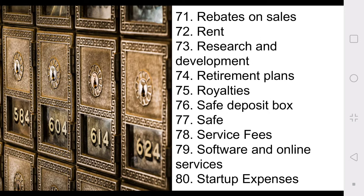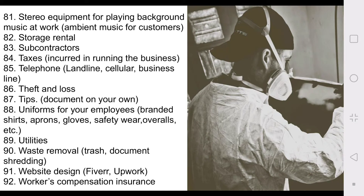Number eighty: startup expenses. Number eighty-one: stereo equipment for playing background music at work — that's interesting. Number eighty-two: storage rental. Eighty-three: subcontractors. Eighty-four: taxes — when I got my taxes done, the amount charged for filing my 2017 return was actually deducted from my 2018 filing. Number eighty-five: telephone — landline, cell phone, and specific business lines. I have a GoDaddy business line that's attached to my cell phone with its own number but rings through my phone — that is tax deductible.